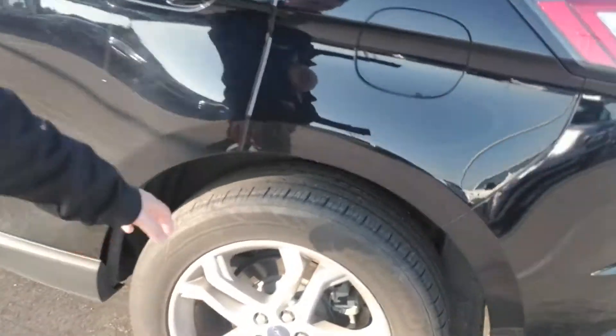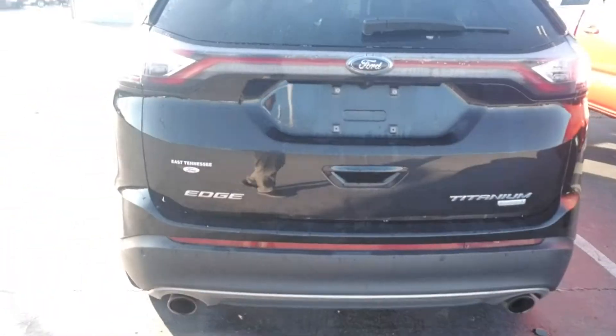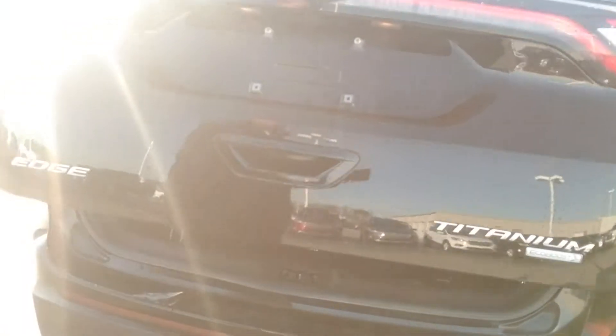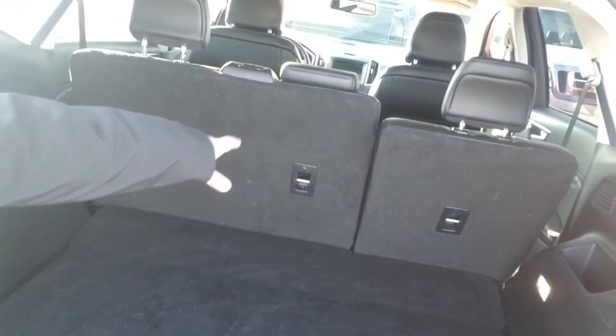Tires are good with a lot of good tread left. You can see the dual exhaust at the back with your rear sensors and backup camera. Go ahead and raise this hatch here — it's got the EcoBoost in it, so you've got a lot of storage, spare tire, and the backseat does a 60-40 split that folds down.